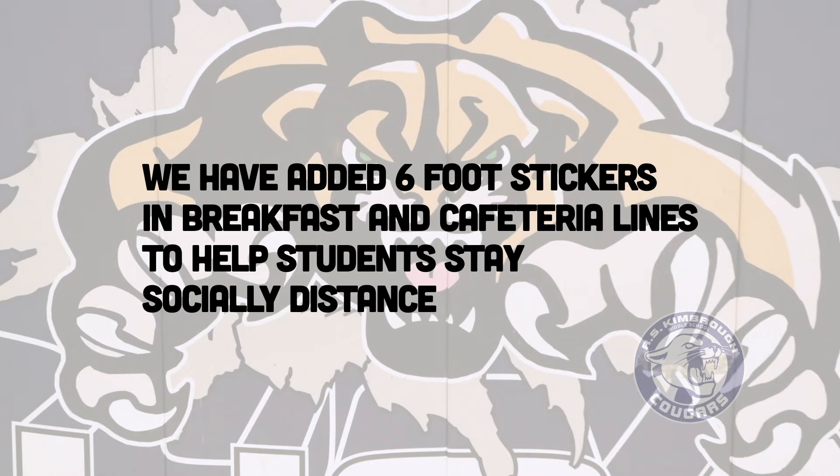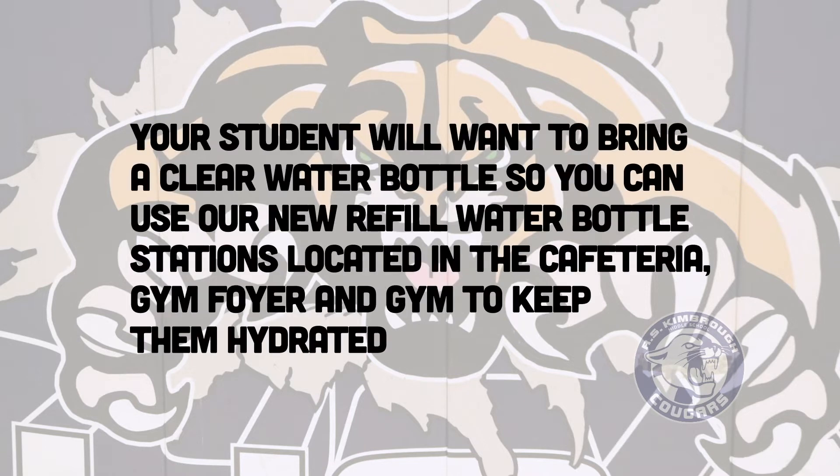We have added six-foot stickers in breakfast and cafeteria lines to help students stay socially distanced. Your student will want to bring a clear water bottle so they can use our new refill water bottle stations located in the cafeteria, gym, and gym foyer to keep them hydrated throughout the day.